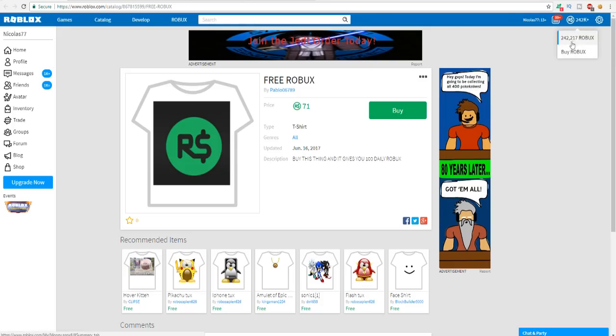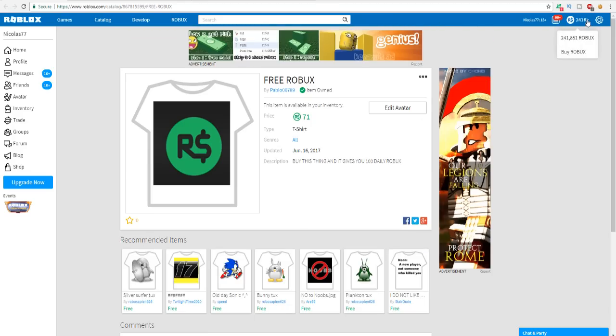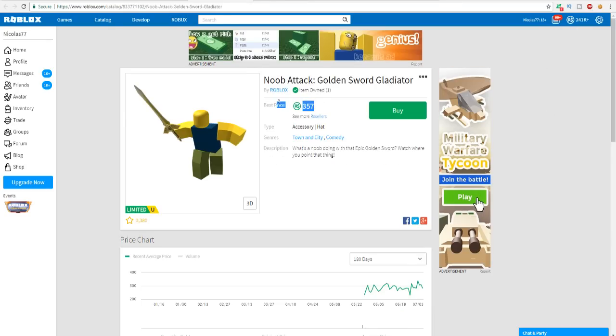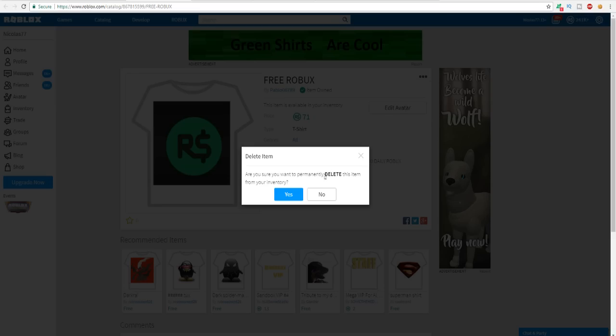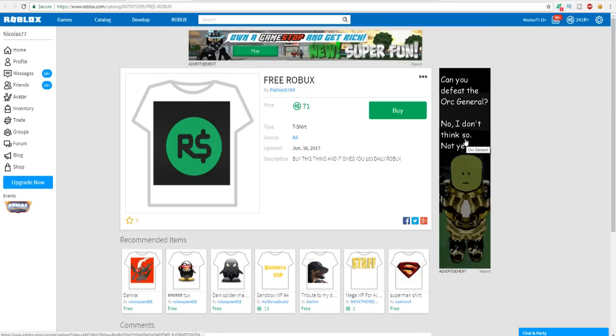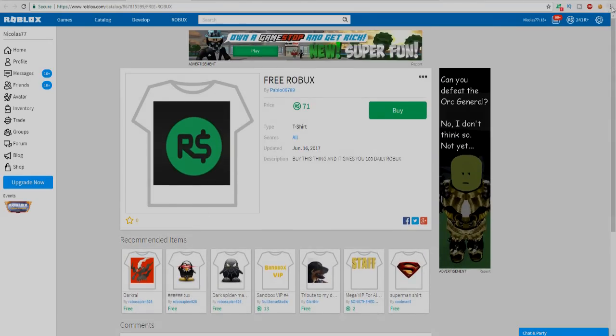I currently have 217 Robux. If it's higher after I buy it and refresh the page, then it actually worked. After refreshing the number is 851 - but actually much lower because I forgot I bought something earlier. So I did not get 100 daily Robux. This thing is fake. I'm going to be deleting this from my inventory. The free Robux t-shirt does not work. Hopefully you guys enjoyed this video and I'll see you in the next one.